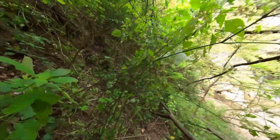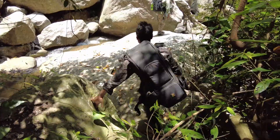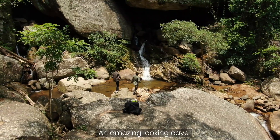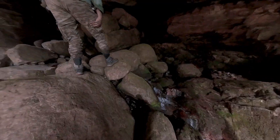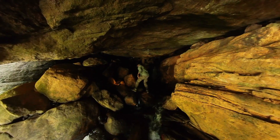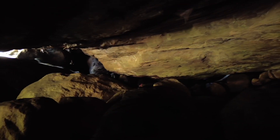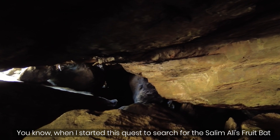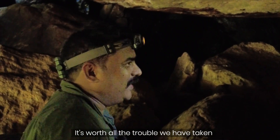Let's check it out. Whoa, look at this — this amazing looking bat! When I started this quest to search for the Salimali fruit bat, I didn't expect to be seeing them again after 10 years. It's worth all the trouble we've taken. Absolutely fantastic.